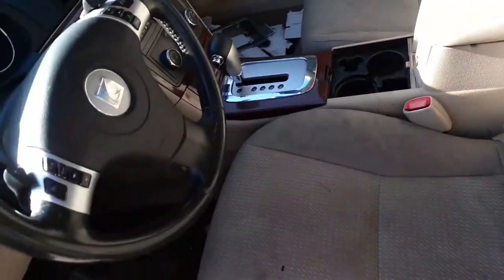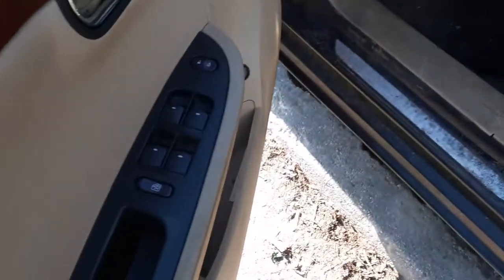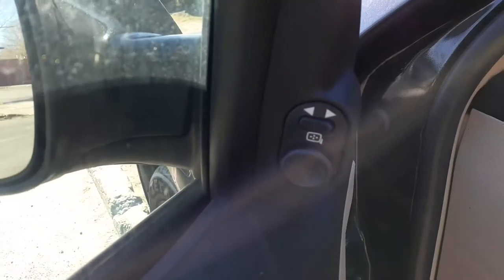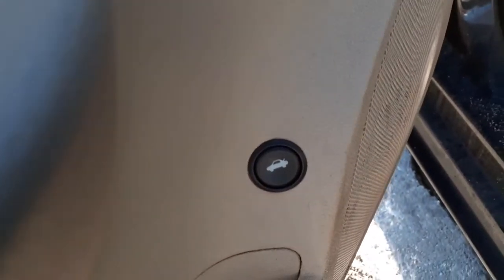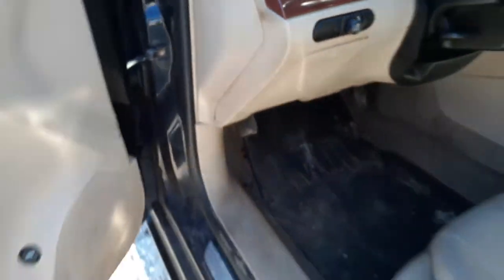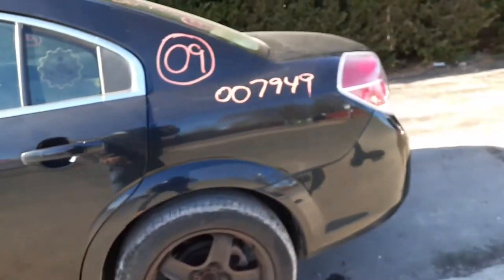Got the mirrors both sides, left and right, and they are sliders. Console is no good, cover is no good. Pretty much you've got the window controls, mirror, and trunk switch — it's all pretty good. And that's pretty much it on this 2009 Aura XE.